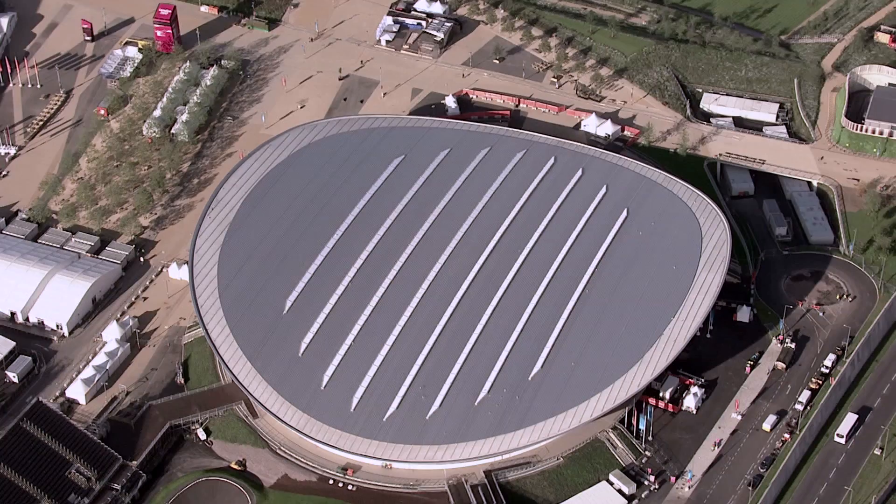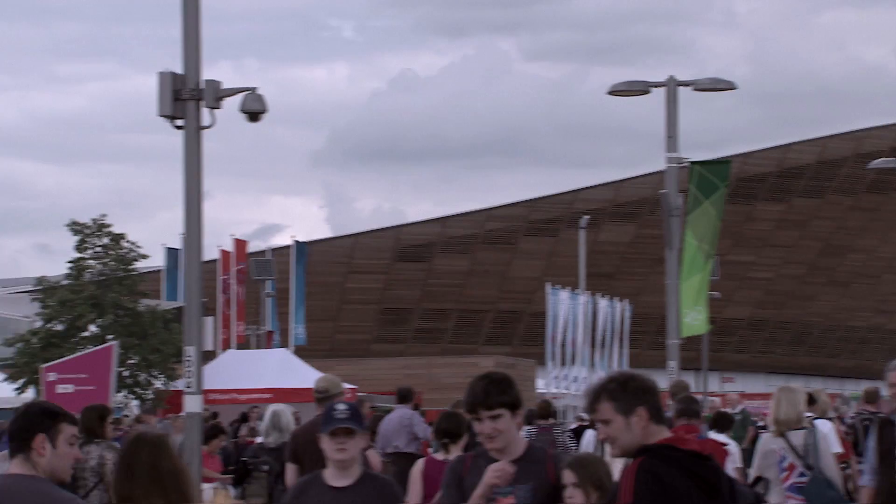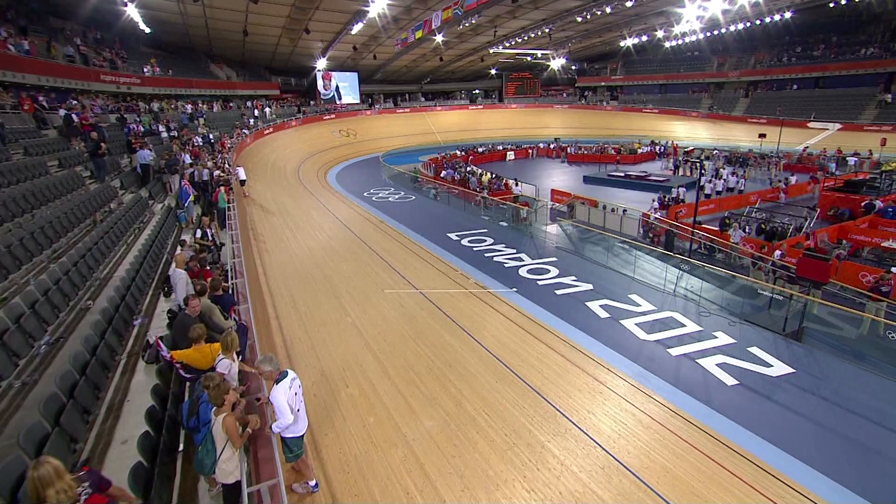We looked up as many previous velodromes as possible to understand what would make this a successful venue and we looked at everything from first principles as to how to make the fastest track. First, we had to have the fastest track design and we worked with Ron Webb who came up with a slightly modified design for his track geometry.